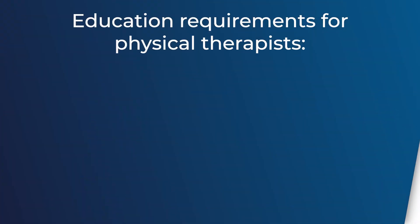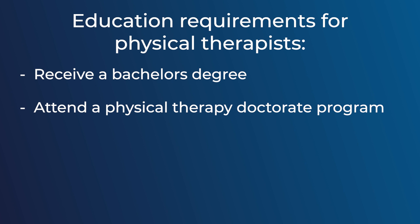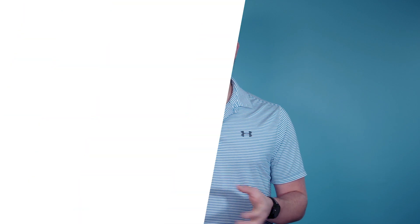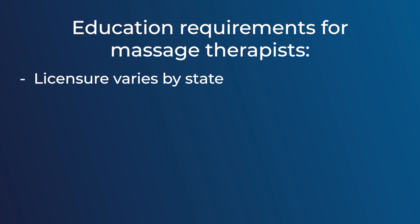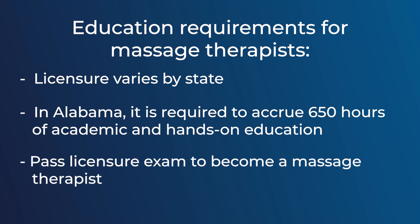In terms of differences between physical therapists and massage therapists, one of the most important things to note is the education process. For physical therapists, a bachelor's degree is required before you can be accepted into physical therapy school. Physical therapy school today is a Doctorate of Physical Therapy in most programs. Once you've passed all your courses, you go through clinical internships and different rotations, then must sit for a national licensure exam and a jurisprudence exam depending on which state you want to work in. For massage therapists in the U.S., licensure varies from state to state, but here in Alabama it is required that you complete 650 hours of both academic and hands-on education before sitting for your licensure exam.